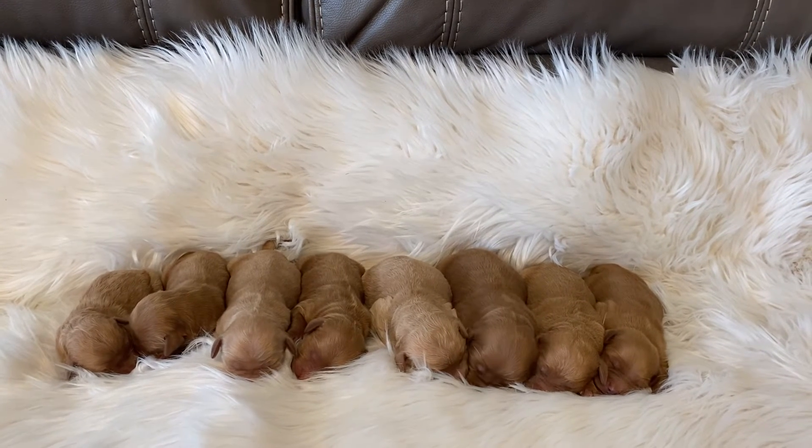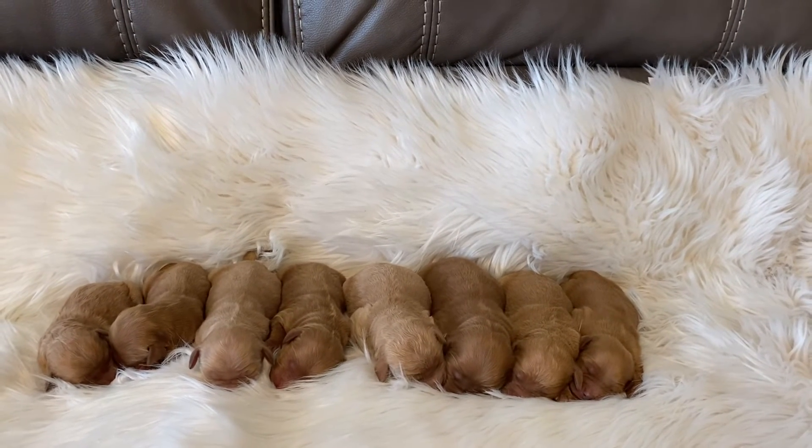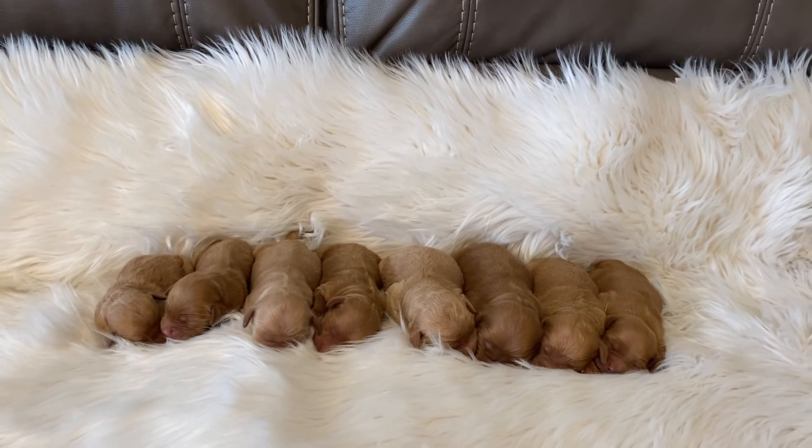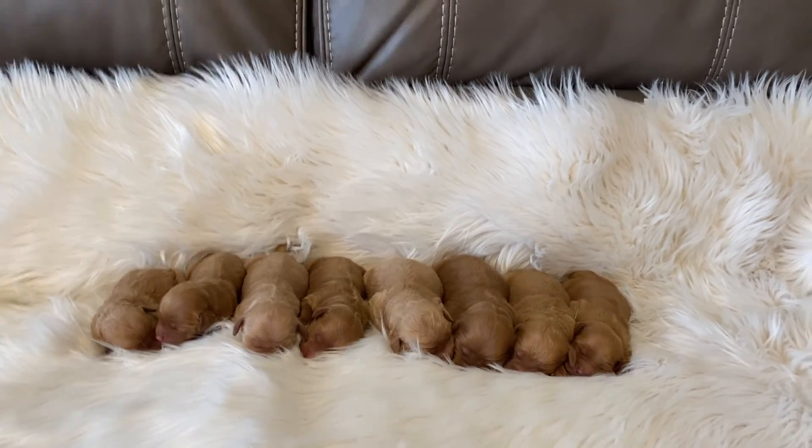They are just still nursing and just wanting to be next to mama, but they're doing good. This is Penny's litter, four days old.